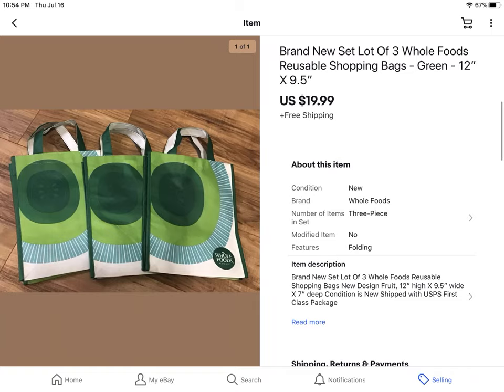A set of three Whole Foods Market shopping bags — the small handle ones that are really convenient to carry groceries in, they don't get too packed up and heavy. I paid $3 and they sold for $19.99 with free shipping.